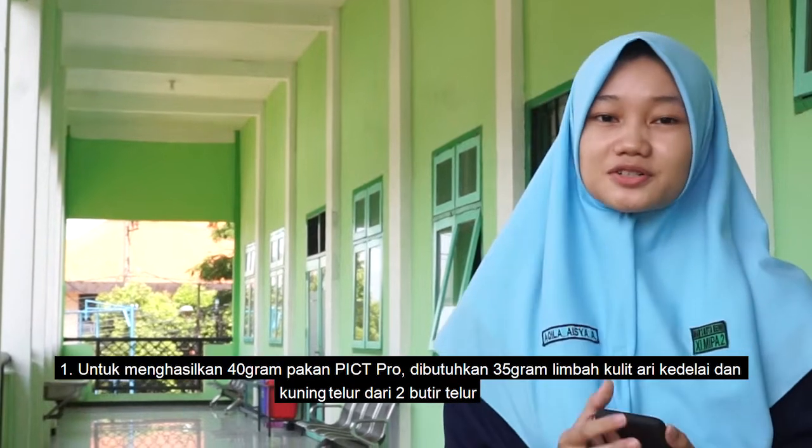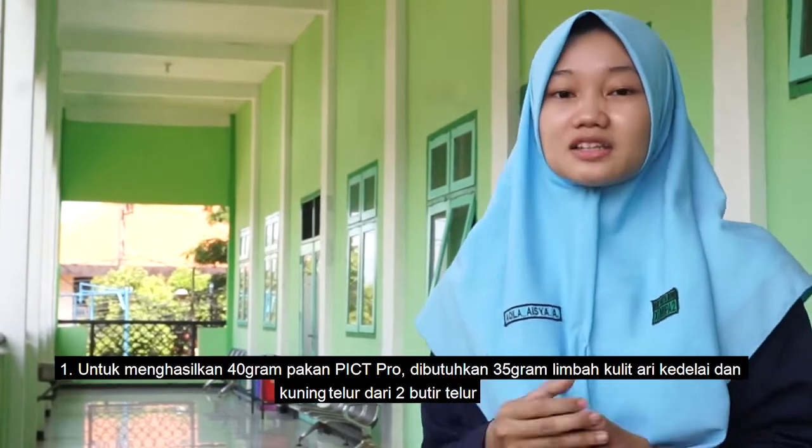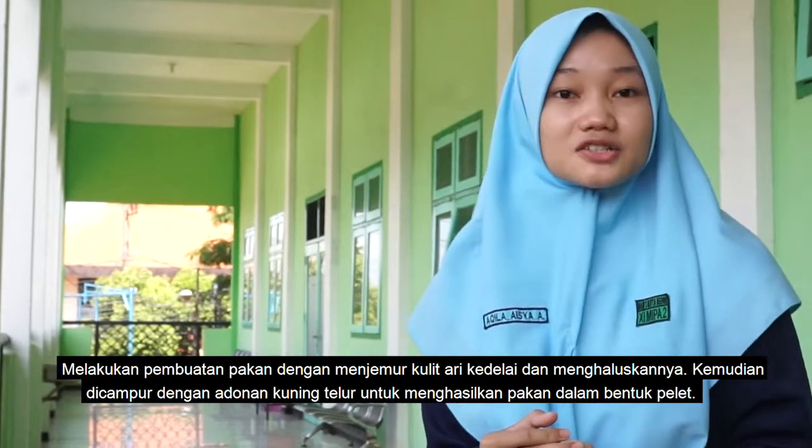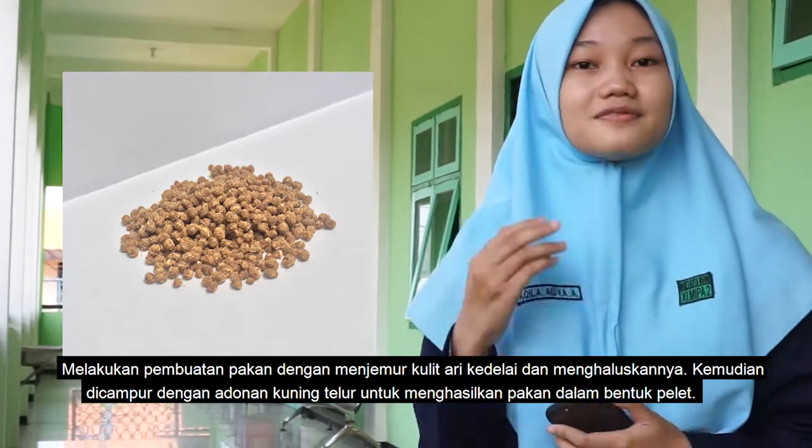Experimental steps: First, to produce 30 grams of the pellet product, we need 35 grams of soybean husk waste and egg yolk. We conducted fish food production by drying the soybean husk waste and grinding it smooth, then mixing it gradually with egg yolk to produce fish food in the form of pellets.